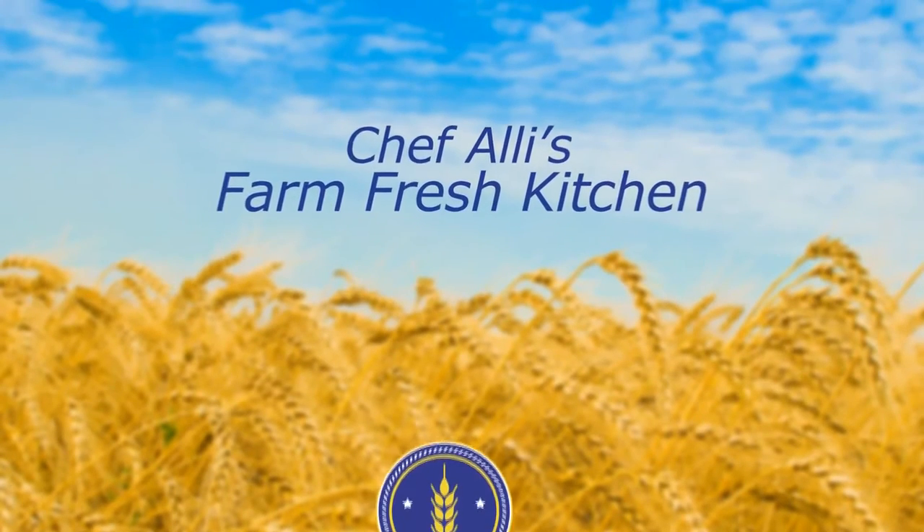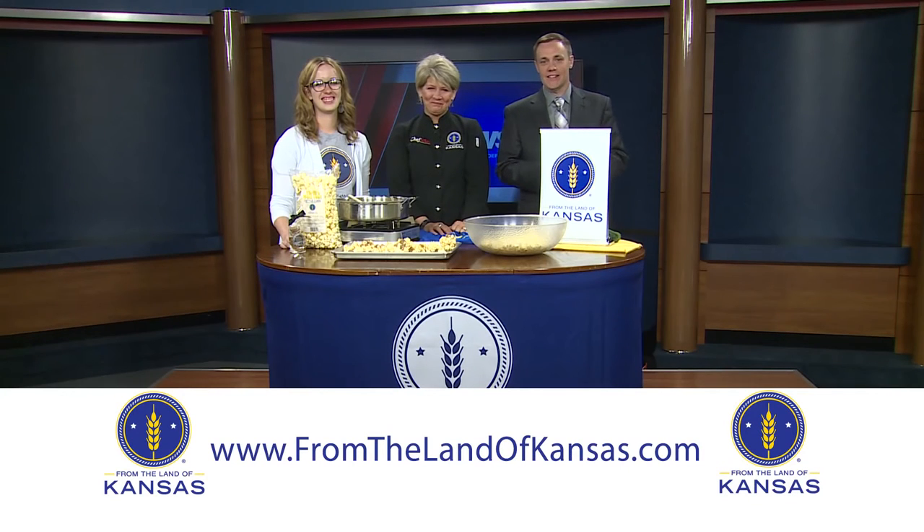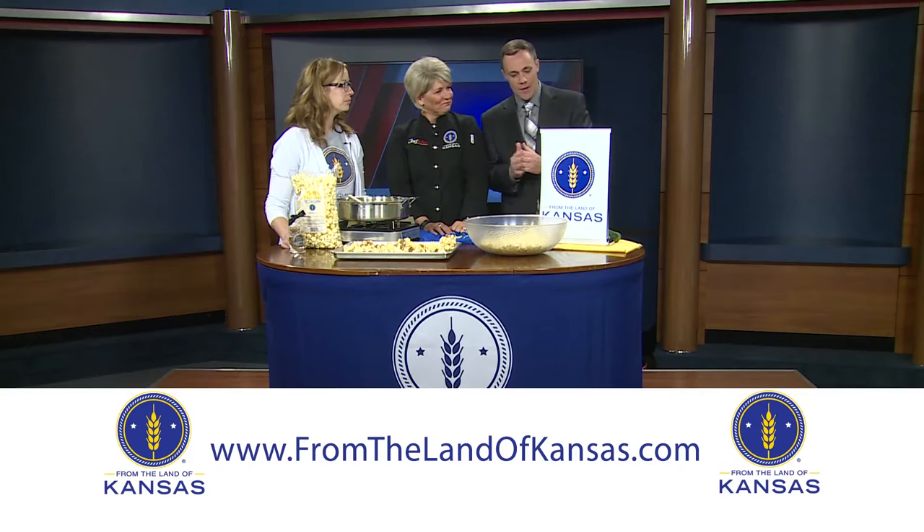Welcome to Chef Allie's Farm Fresh Kitchen. Join us as we meet From the Land of Kansas members and explore new recipes using local Kansas ingredients and products. Good morning! Welcome back to 13 News. This morning, Chef Allie is back with her Farm Fresh Kitchen along with Stacey Mayo from the Land of Kansas.